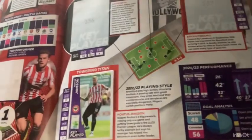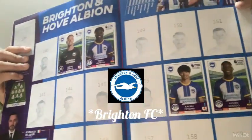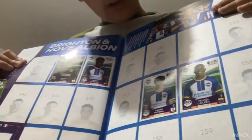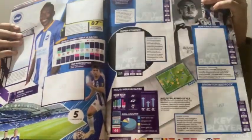The Brighton football team - I only have four players. There's Kaoru Mitoma, Alexis Mac Allister, and two other players. I haven't got any stats stickers for them yet - these are the ones that still need to be filled.